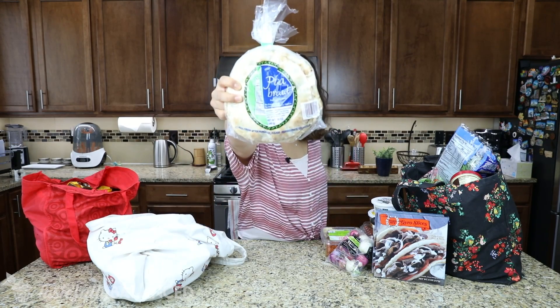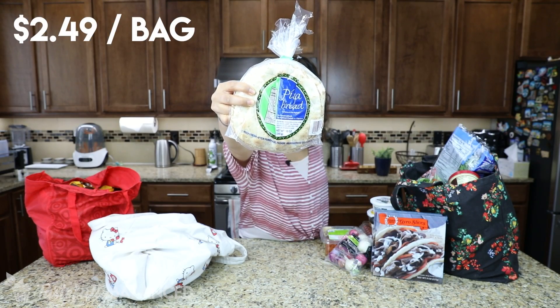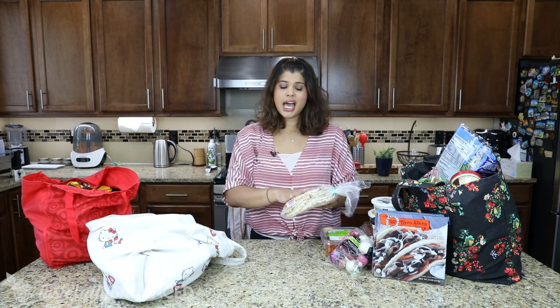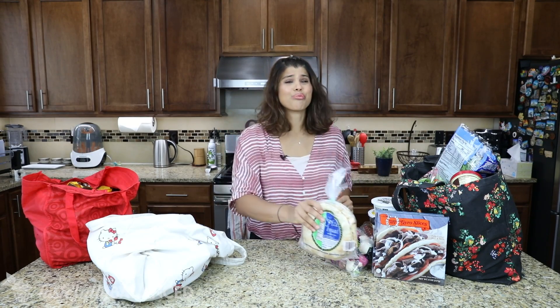For those gyros, I've got some pita bread. These are awesome. I just go ahead and cook up the gyro slices, add some veggies, add the sauce, and it's a really easy and delicious lunch.